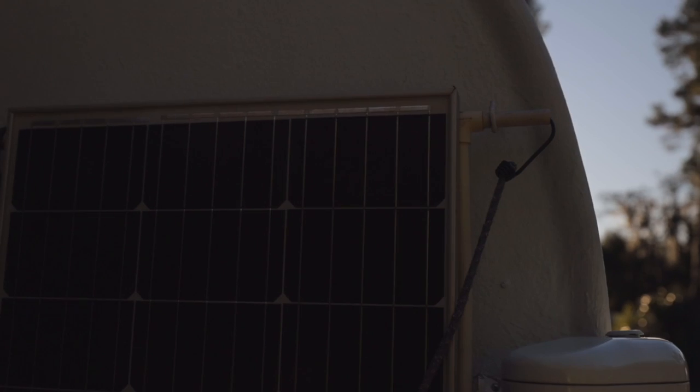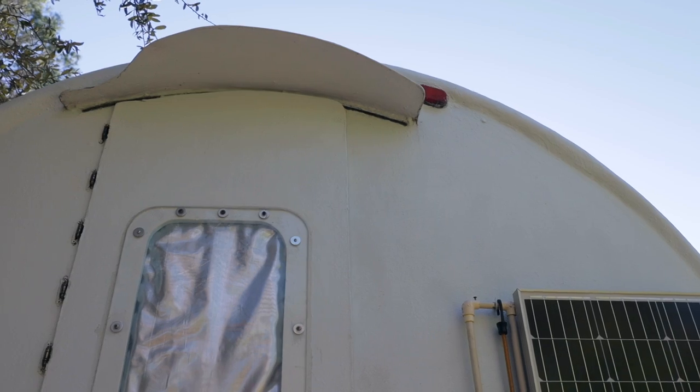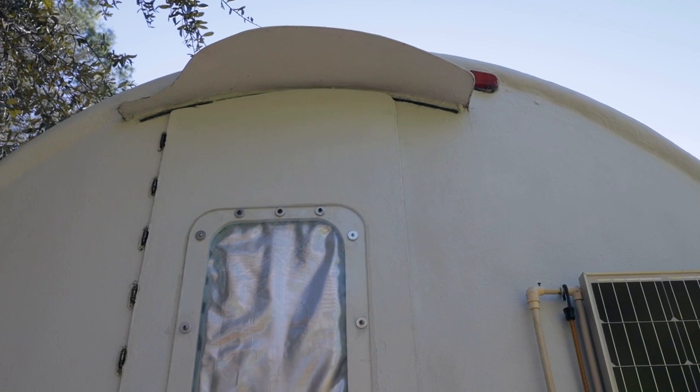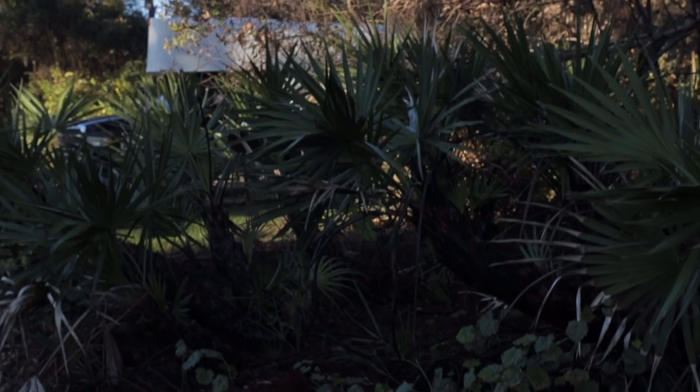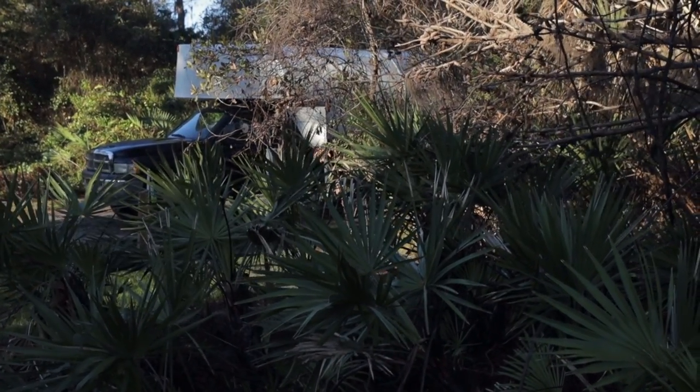The Odyssey. Everywhere we go, we get amazing responses to the Odyssey. Sometimes it's really dangerous — they pull alongside, they take photographs, they wave, and I can't get traffic around me. It's understandable when you consider how unique the Odyssey looks. She's a head turner.